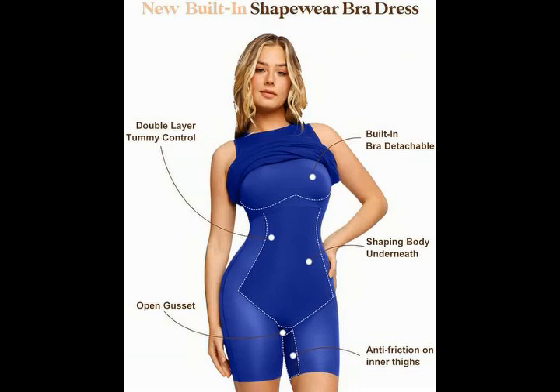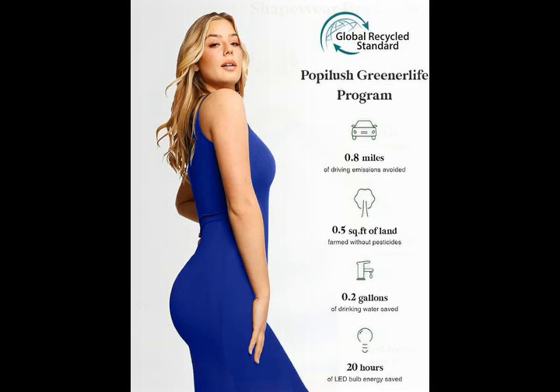Poppy Lush Crew Neck Shaper Dress — Built-in Shapewear Bra, 9-in-1 Sleeveless Casual Summer Midi Bodycon Dress with Zipper. 92% Modal, 8% Spandex.